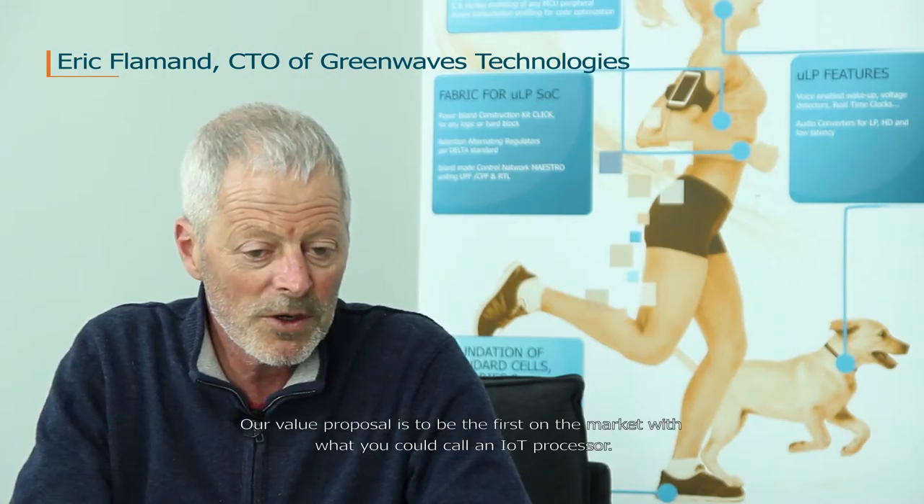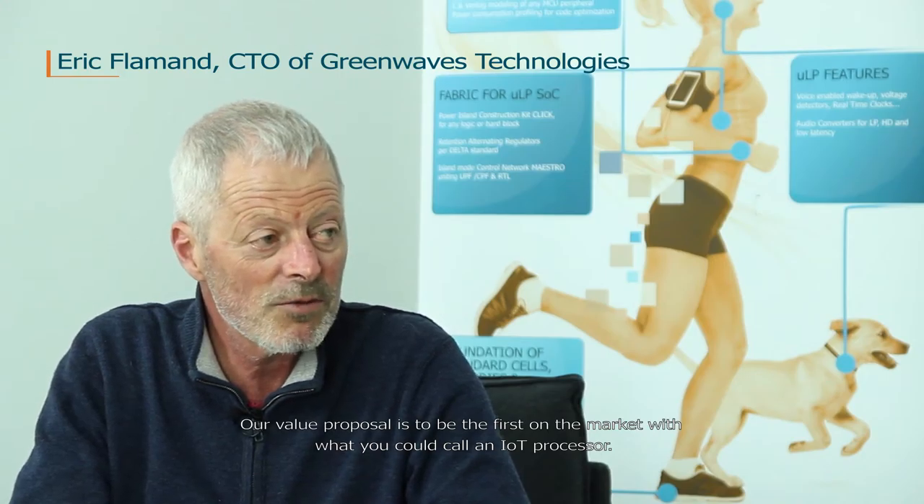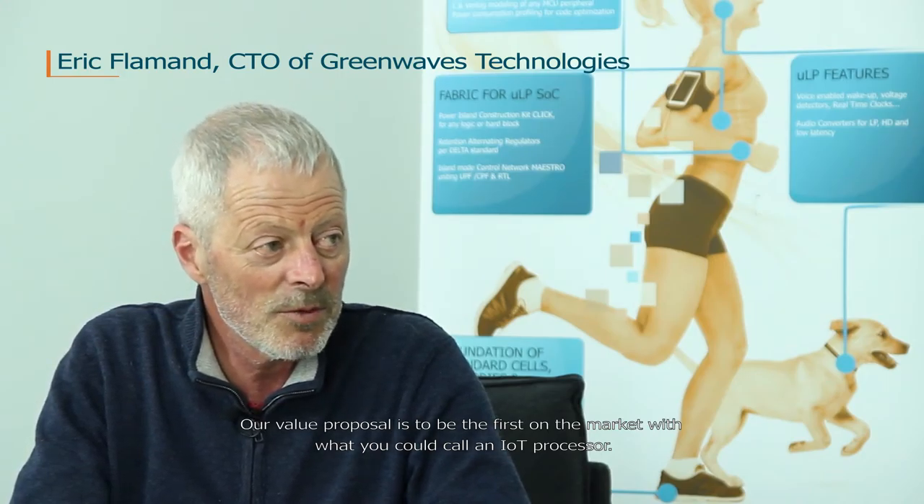What makes your coming SoC really innovative in an MCU landscape that is already rather crowded? Our value proposal is to be the first on the market with what you could call an IoT processor.